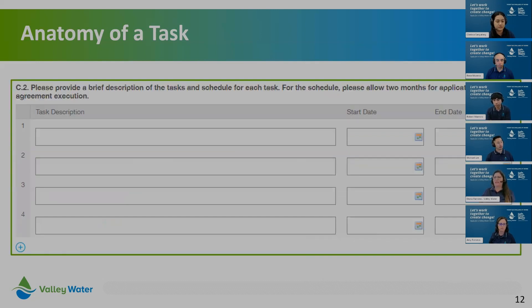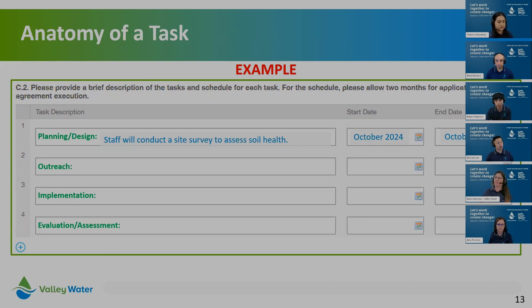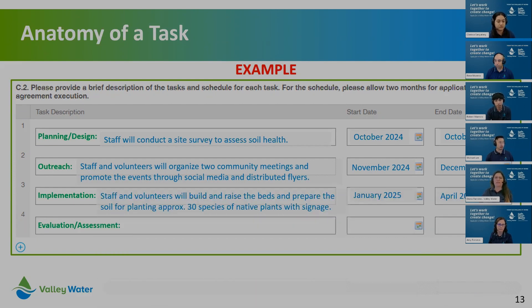This table is a screenshot from our online Flux application — this is what you'll see when you go in. Here's where you list your tasks, a brief description of the activities, any significant outcomes, and the timeframe for each task. For example: under planning and design, staff will conduct a site survey to assess soil health. For outreach, staff and volunteers will organize two community meetings and promote events through social media and distributed flyers. For implementation, staff and volunteers will build raised beds and prepare soil for planting approximately 30 species of native plants with signage. Finally, staff will conduct a survey to assess community garden satisfaction and usage.